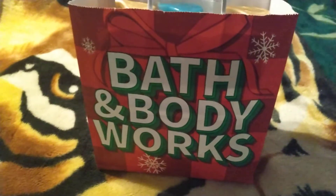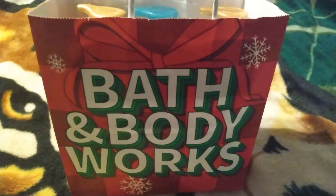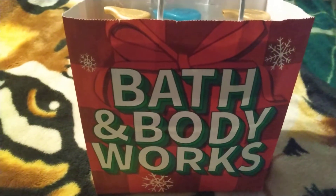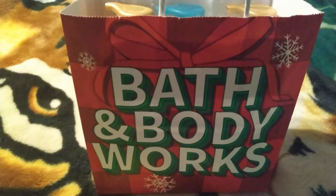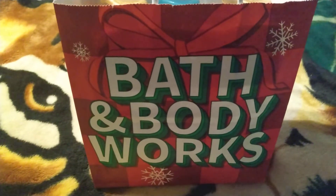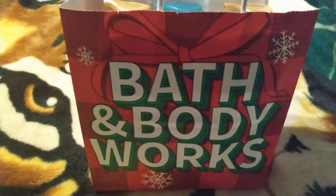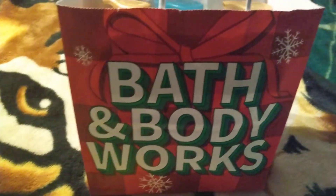We got a new Bath and Body Works — I have to go about 45 minutes away. The one we had previously is still there but it's up, down, and all around to get to it inside the mall. The new one is great because you park right in front of the door. It's a lot smaller but still has the same items.